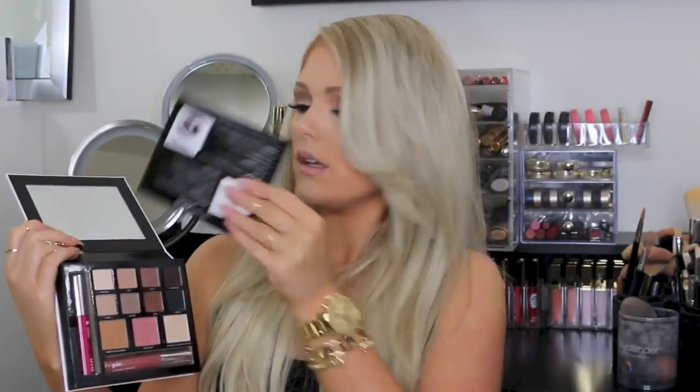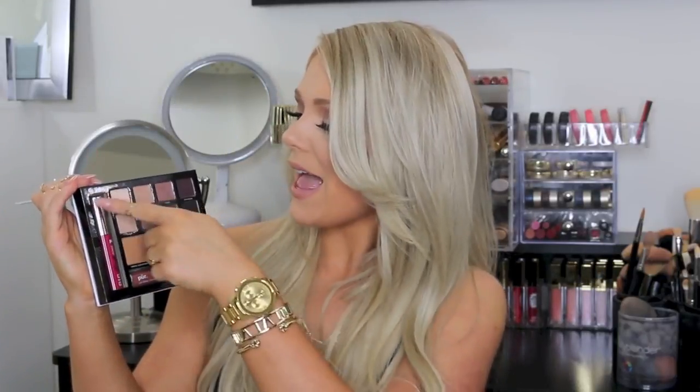Then I got this Pure Minerals palette — I've never tried anything from them before. It's the Love Your Selfie Palette. It has a little card showing different looks and a nice big mirror. It has eight eyeshadow shades, then a bronzer, a blush, and a highlight, plus a nice little full-size lip gloss and a mascara as well. I thought that was really, really cute and decided to try something from their brand.